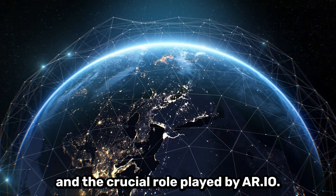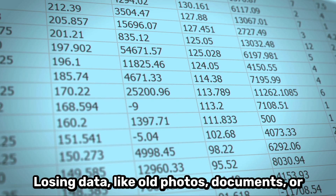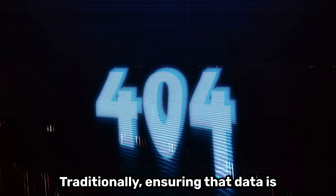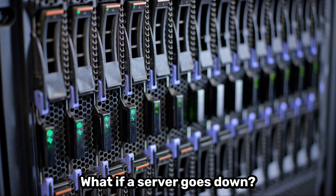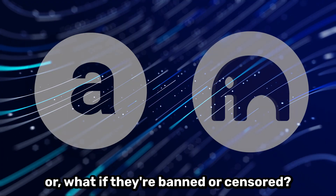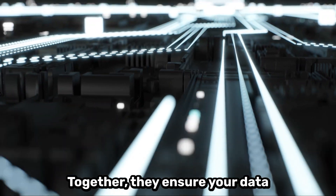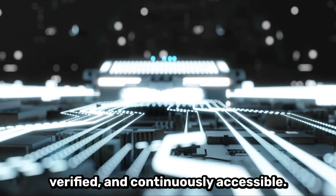Let's review what the permaweb fixes and the crucial role played by REO. Losing data like old photos, documents, or audio files isn't just about the loss itself — it's fundamentally about accessibility. Traditionally, ensuring that data is always accessible has been a challenge. What if a server goes down? What if your files become corrupted, or what if they are banned or censored? Enter the permaweb: a persistent version of the internet made possible by Arweave and REO. Together, they ensure your data is highly replicated, constantly verified, and continuously accessible.